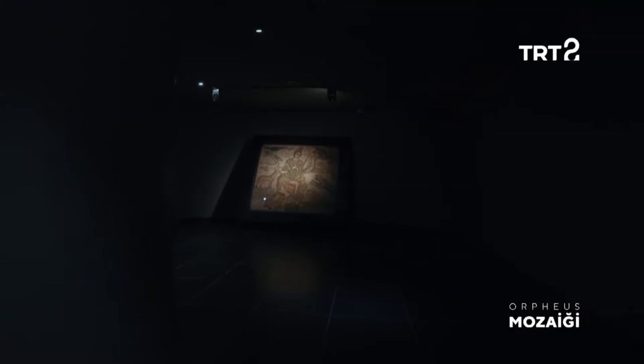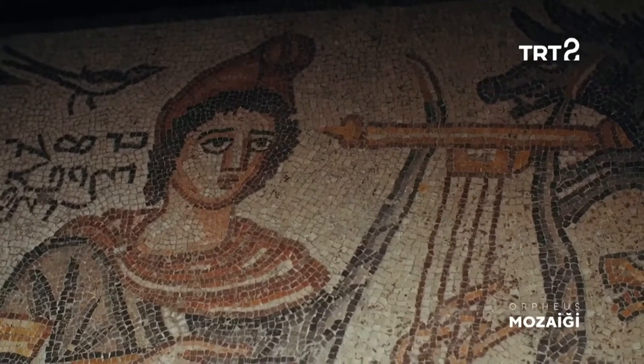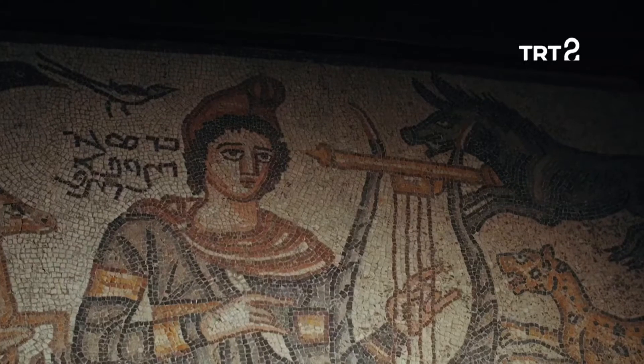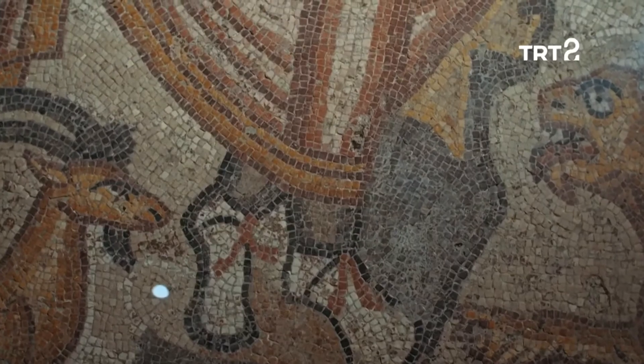Müzenin en önemli eserlerinden biri Orfeus mozaiği. İsmini orta bölümündeki Ozan Orfeus figüründen alan mozaik panosu M.S. 194 yılına ait. Yani müzedeki en eski tarihli kültür varlığı. Pano'nun kompozisyonu ise bir hayli ilgi çekici.